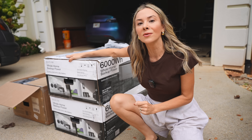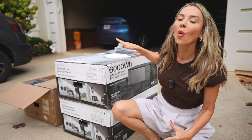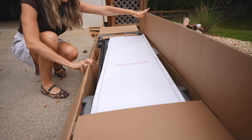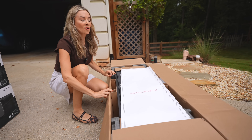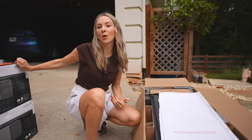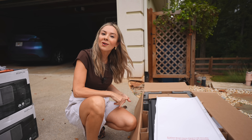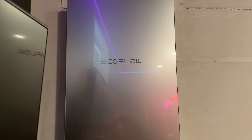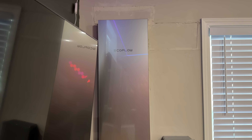He is getting the EcoFlow Delta Pro Ultra X. This is a whole home backup system. It has one of the quickest setups I've ever seen. This is a smart electrical panel and you get 32 independently controlled circuits. It's obviously compatible with the Delta Pro Ultra X as well as generators, solar panels, and EV chargers, so you really get that whole home energy experience and that instant automatic backup.